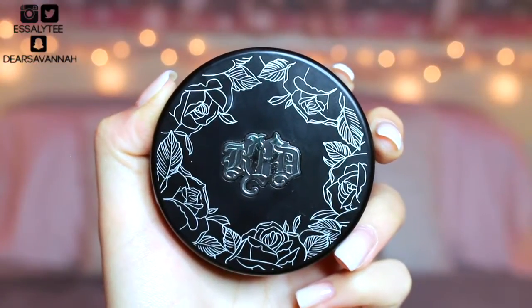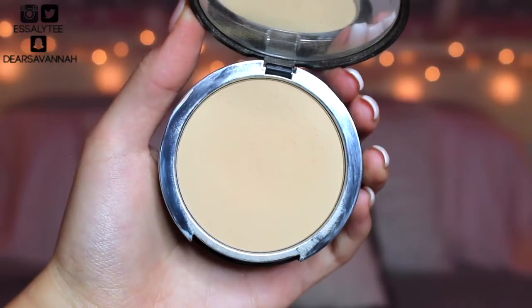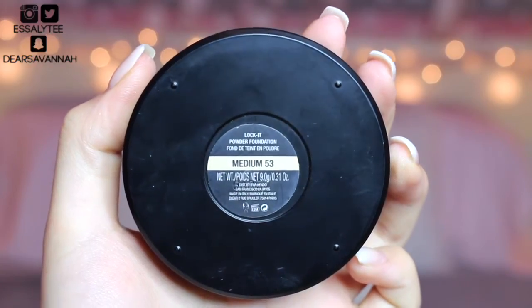The next powder I've absolutely been loving to set my entire face with is my Kat Von D Lock-It Powder Foundation in Medium 53. I know this is a powder foundation and I do use it to set my normal foundation, so it gives me a little bit of coverage, but I only use a very light hand with this. This powder is amazing at keeping you matte. It gives you coverage — it's just an all-around amazing powder.